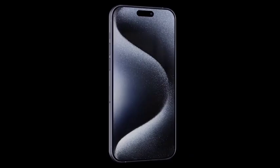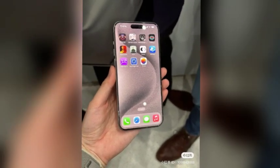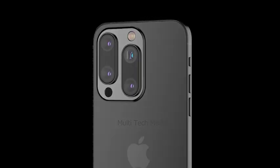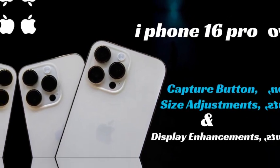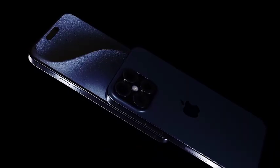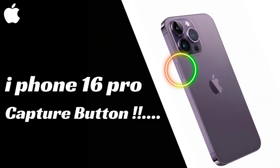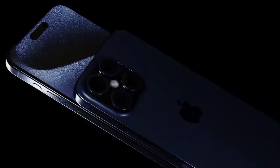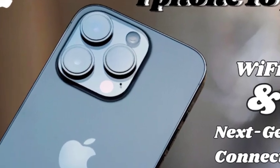Since the launch of the iPhone 15, rumors about the iPhone 16 have been rampant, covering various aspects including price, design, power, camera, and features. The iPhone 16 Pro models are expected to bring significant upgrades, making them a much-anticipated release in the tech world. The iPhone 16 is anticipated to launch in early September, continuing Apple's tradition of releasing new models in the fall. This year's lineup is expected to include four handsets — two Pro models and two non-Pro models — with the Pro models expected to showcase the best of Apple's innovations.